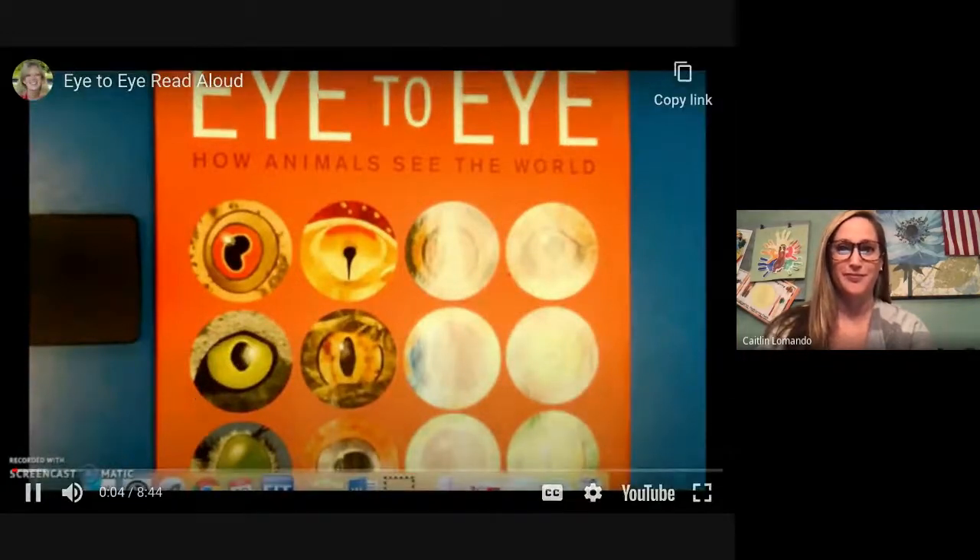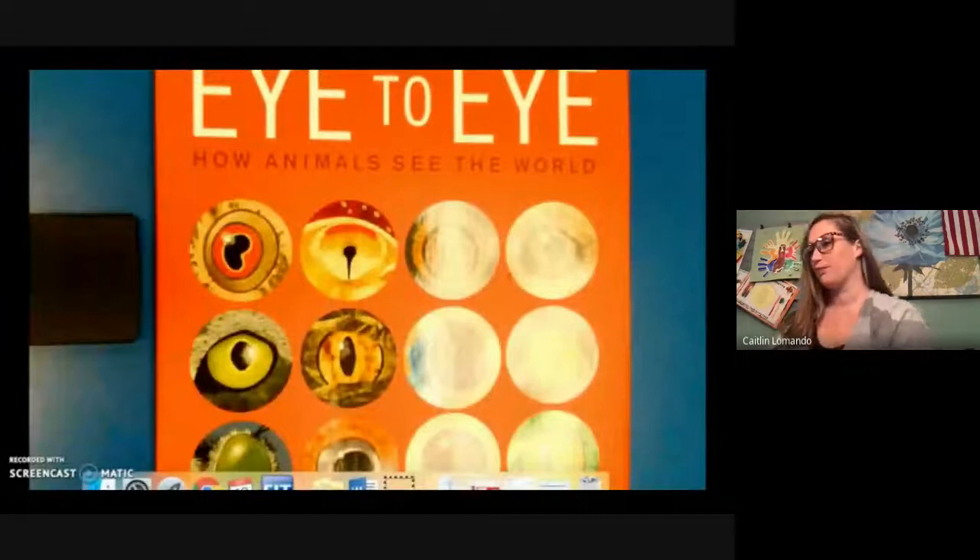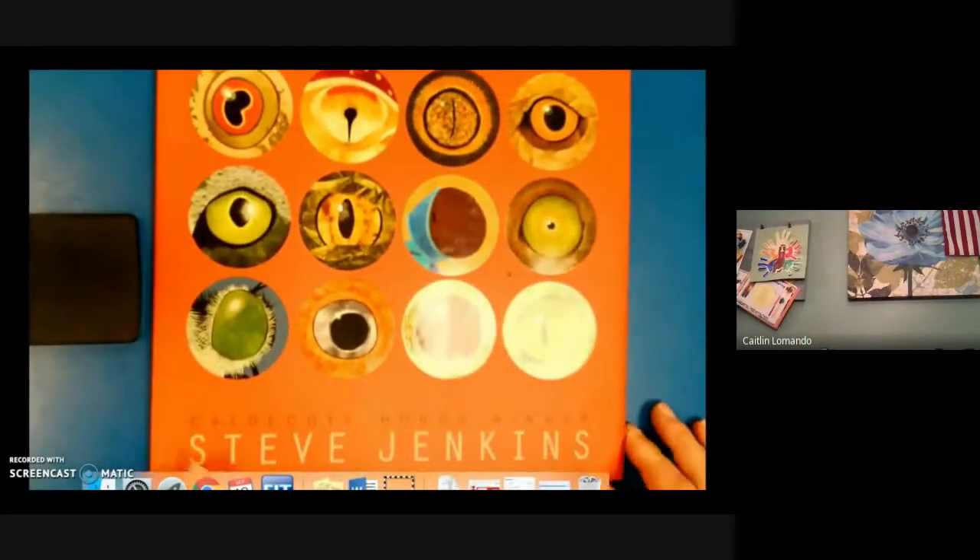Hi friends. Today I'm going to read to you a story called Eye to Eye: How Animals See the World, and it's by Steve Jenkins.